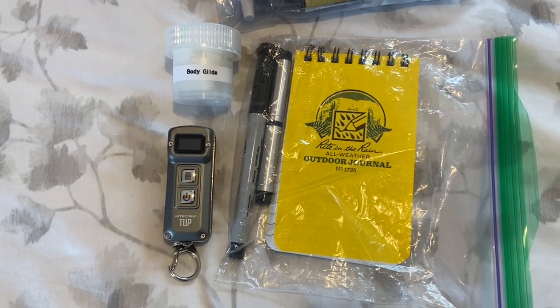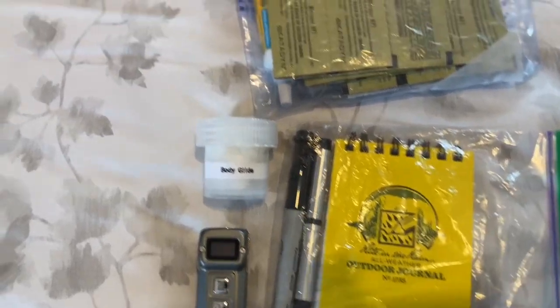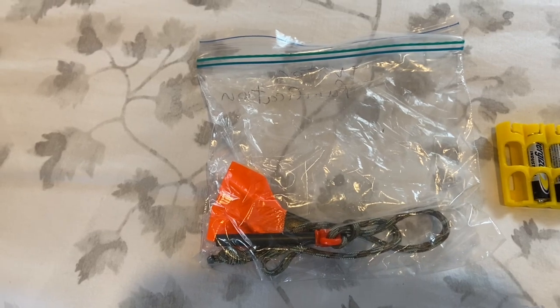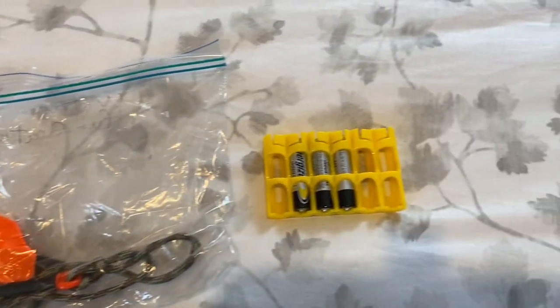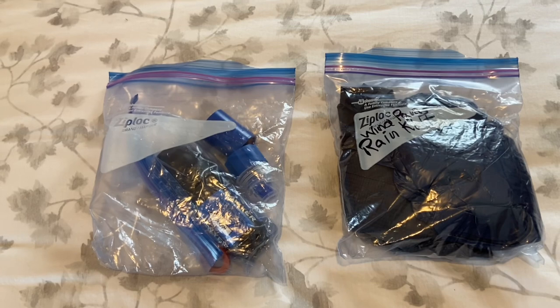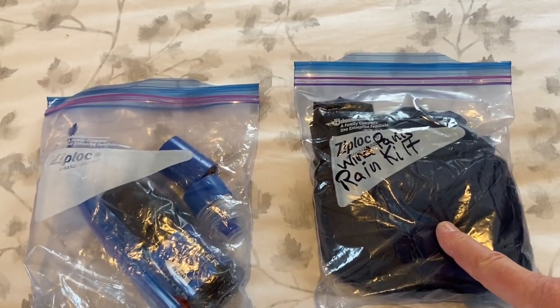You can hang the TupLight in your tent at night — you can always find your tent in the dark because it'll have a light in it. I have Body Glide, a first aid kit with ammonium d, water purification tabs, Neosporin, and a couple of band-aids. A spare fire starter — fire steel — and three spare batteries for my headlamp. The other pocket has my wind pants and my rain kilt.